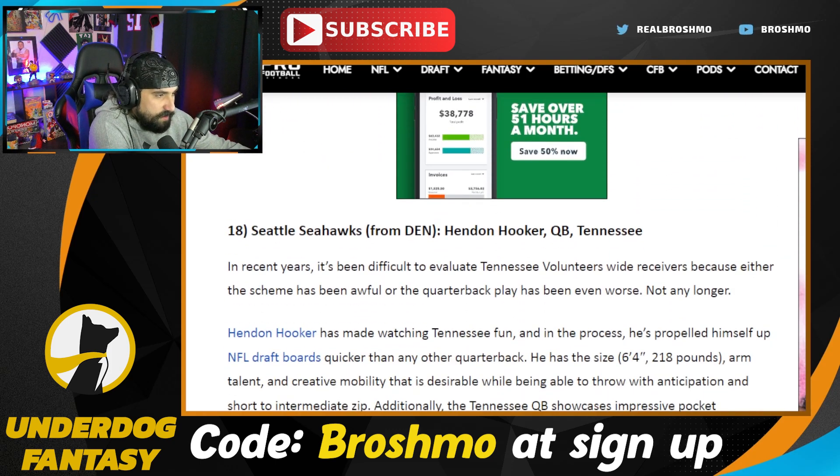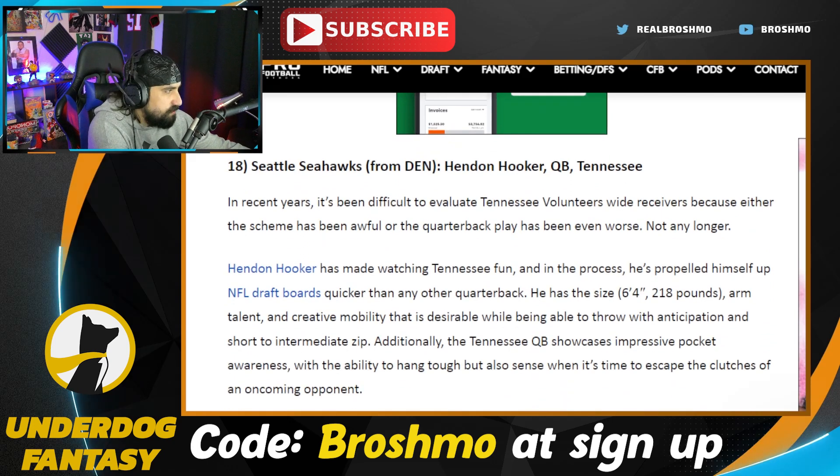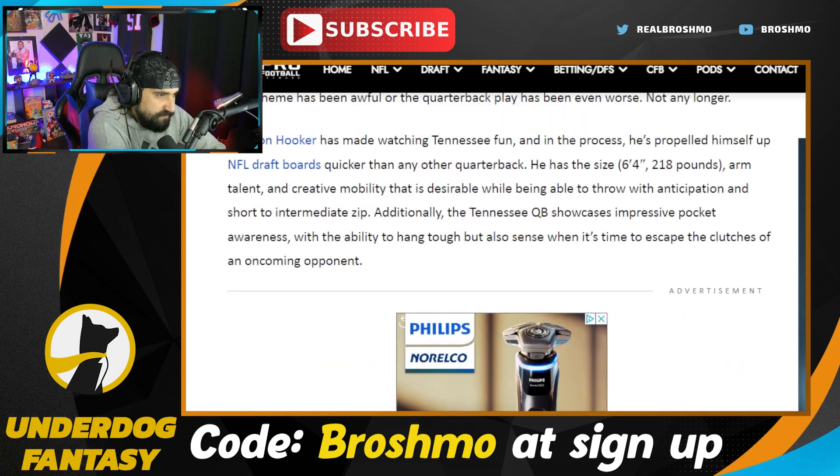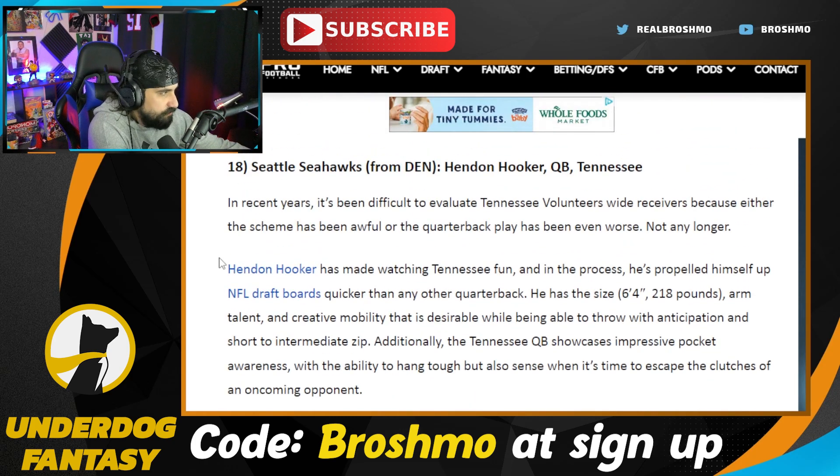The Seattle Seahawks go Hendon Hooker. I've told you why I don't see Hendon Hooker as a first round prospect — a lot of that has to do with his age. Typically what you're seeing is what you get with a 25-year-old; there's not much they can do to improve upon their physical build. I really like Hooker more so in the third round, but he's having a hell of a year. The Seahawks should go quarterback — somebody like Anthony Richardson who could develop, or DJ Uiagalelei.